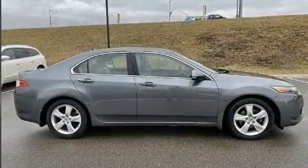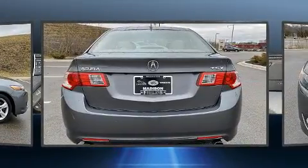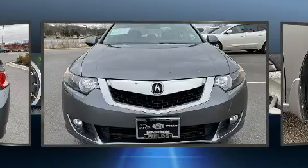A wealth of standard features mean that you no longer have to sacrifice, like power windows, mirrors and seats, a built-in garage door transmitter, heated seats, high-intensity discharge headlights, and leather upholstery.